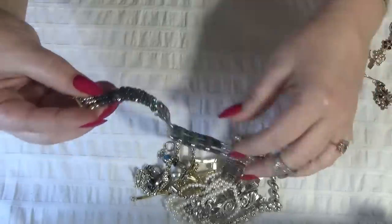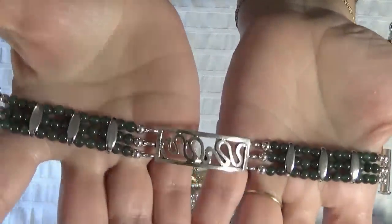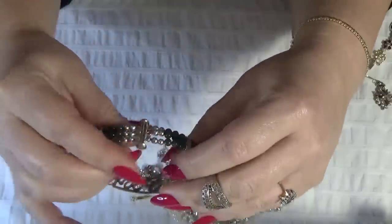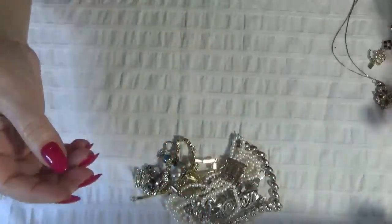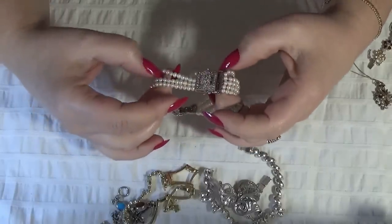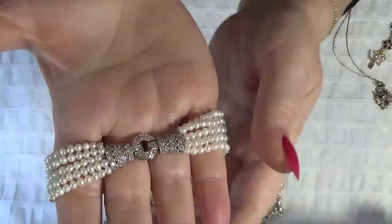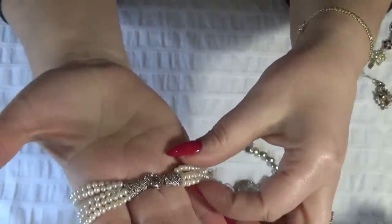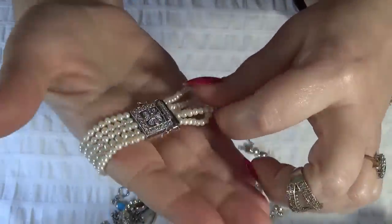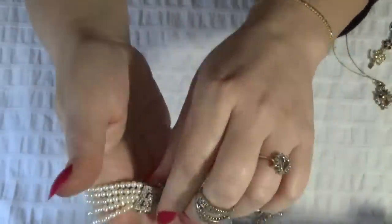Oh, this is gorgeous too. This one looks vintage to me — three rows of green stones, maybe jade, I'm not sure, but I do love the clasp on this one. And another one — look at this you guys — with pearls, little freshwater pearls. So beautiful. This is the front — how beautiful. And this is the clasp, also ornate, with safety clasps. I love this one.